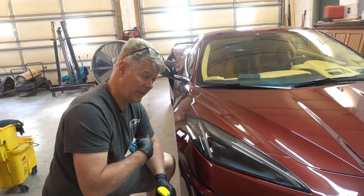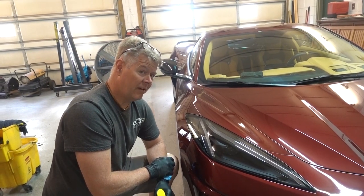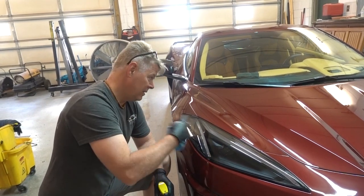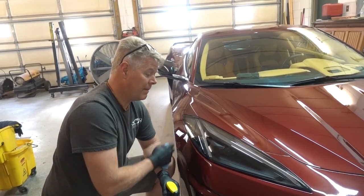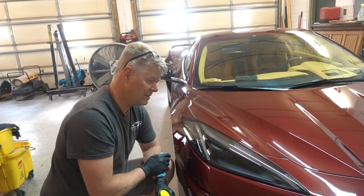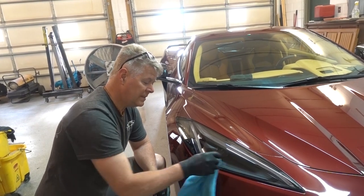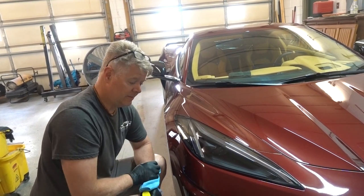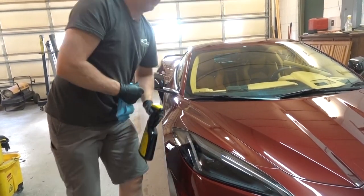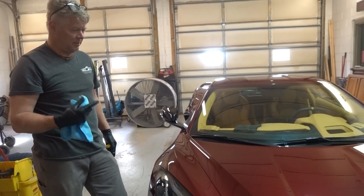To do paint correction on this before we do the ceramic coat, I bet we're going to have five to six hours just doing the paint correction on the clear coat, because those water spots and scratches are everywhere unfortunately. But I called the owner and she wants it done correctly, and to do it correctly without creating more damage, it just takes time. When we're done with this, it's going to sparkle like a diamond — it will be a beautiful car.